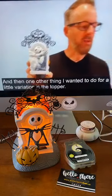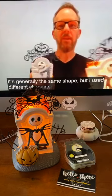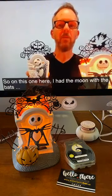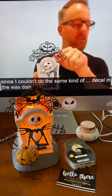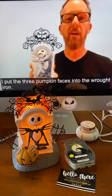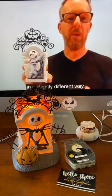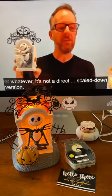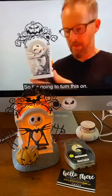One other thing I wanted to do for a little variation is the topper. It's generally the same shape, but I used different elements. On the big warmer I had the moon with the bats. Over here, since I couldn't do the same kind of decal in the wax dish, I put the three pumpkin faces into the wrought iron — still bringing some of that story element in a slightly different way. So if you have both of these in your house, it's not a direct scaled-down version; it's a whole new little nuanced story.